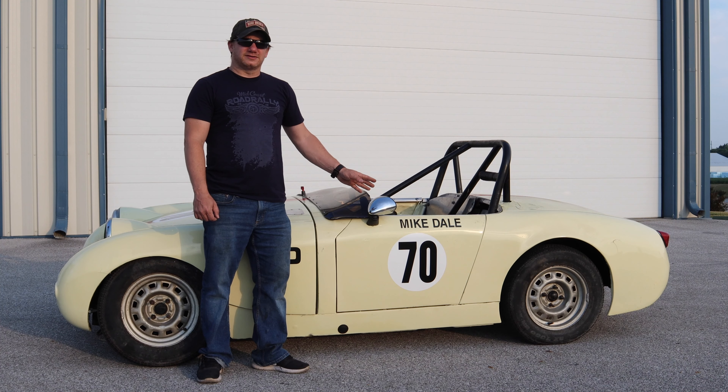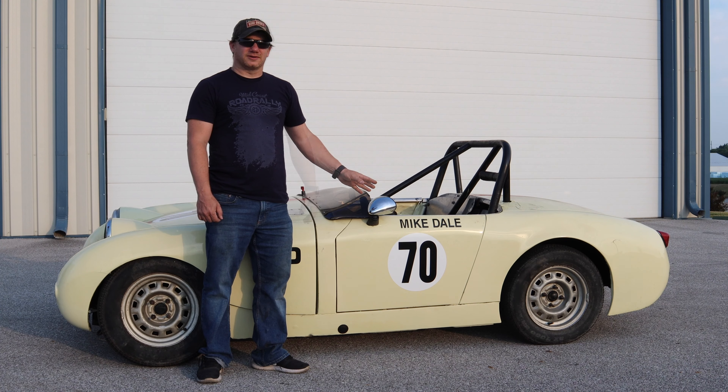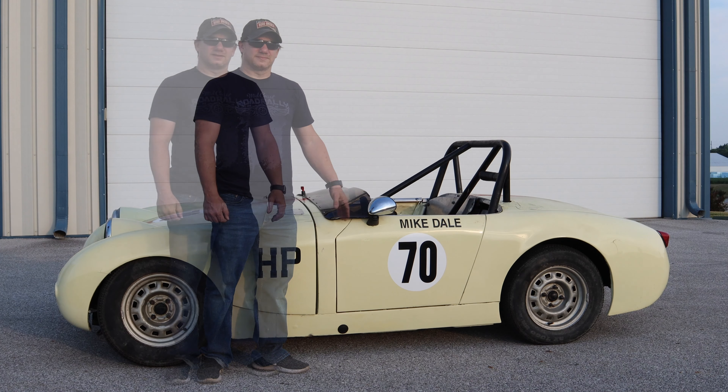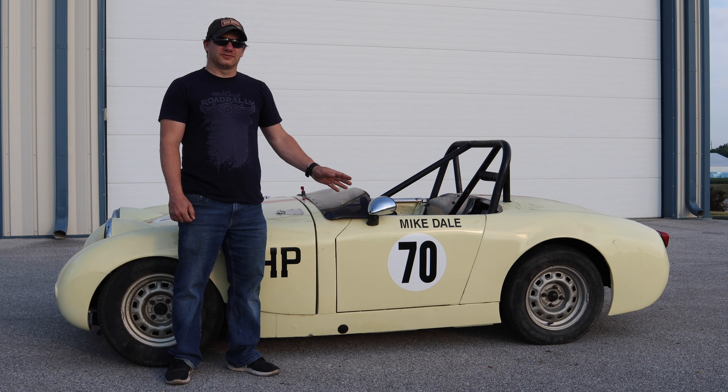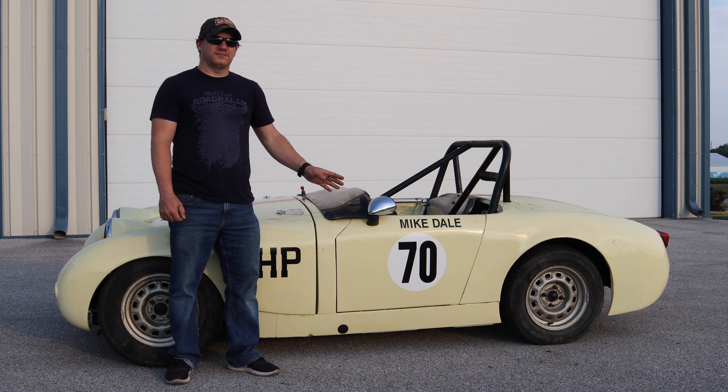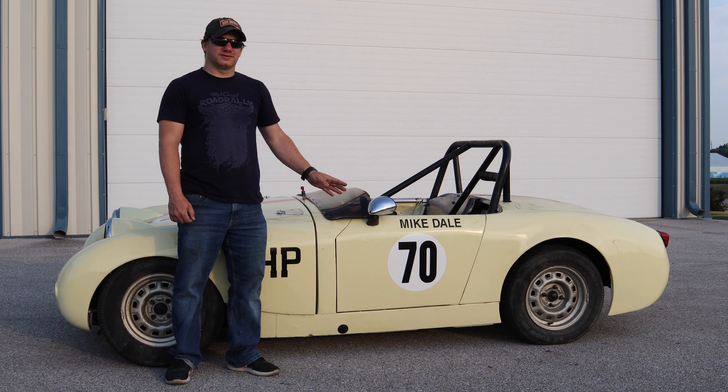Michael Dale was one of the last Jaguar executives to have worked under Sir William Lyons, the founder of Jaguar. He later went on to become the CEO and president of Jaguar. Let's take a closer look at this car. All of Group 44's secrets aren't going to be revealed today, but hopefully in coming videos we can all discover them together.